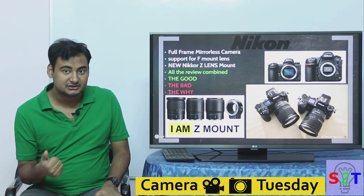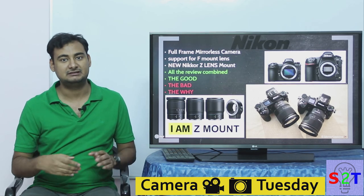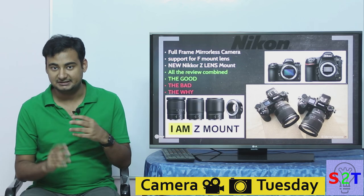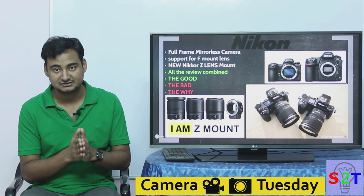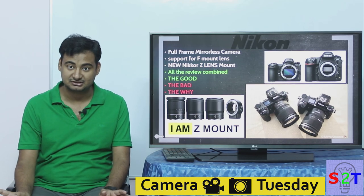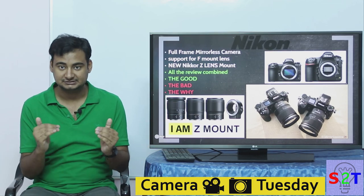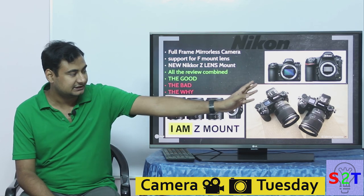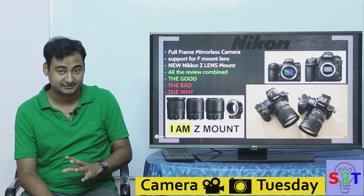This is Nikon's first full-frame mirrorless. The reason I'm emphasizing full-frame is that Nikon does have a mirrorless system — the 1-inch sensor system — which they will slowly phase out. Nikon's chance to compete in the mirrorless world is largely because they have a large lens collection, upwards of 300 lenses, with 20 to 30 easily available in any shop. They have now created a new mount system.